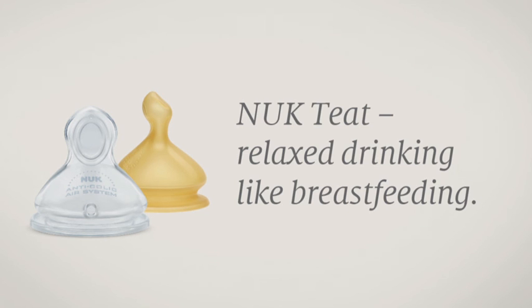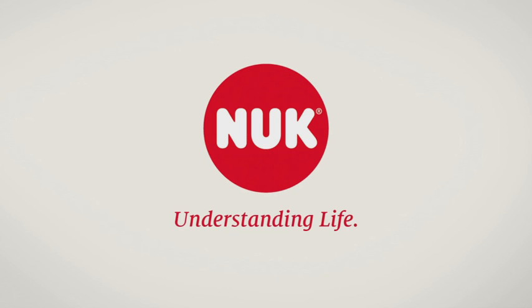Nook Teat. Relaxed drinking like breastfeeding. Nook — Understanding life.